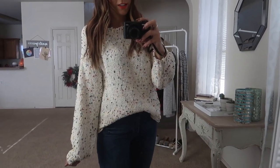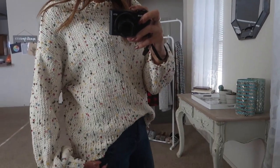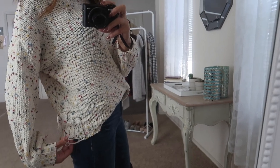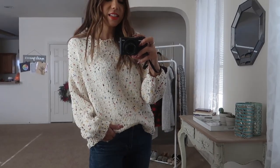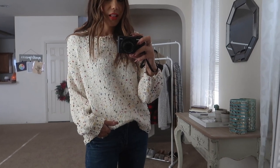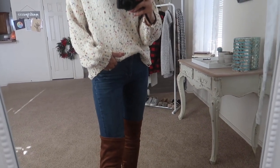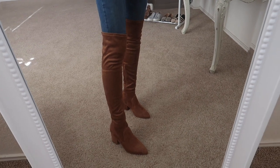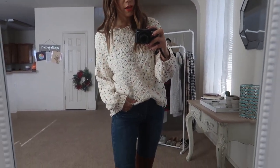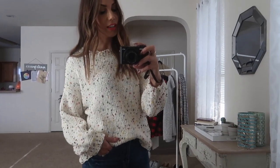I absolutely love this Pink Lily sweater. It has such cute pops of color and a distressed detail at the bottom. It is so soft. This is a great one to wear to holiday parties, to work, or just running errands — it's a very versatile piece. I just have it paired with a pair of my favorite Walmart jeans, which are the most comfortable jeans, and then over-the-knee boots to give it a more dressy feel. You could also wear it with sneakers, booties, or even pair it with a skirt and heels.